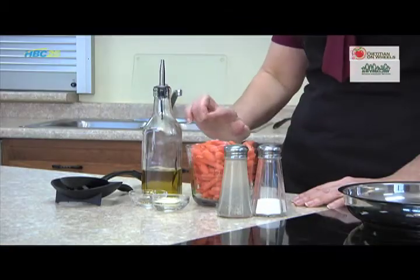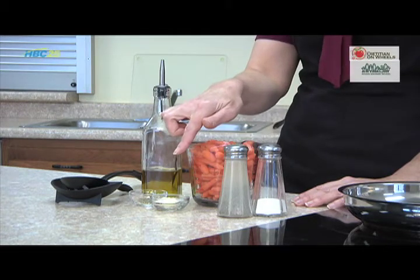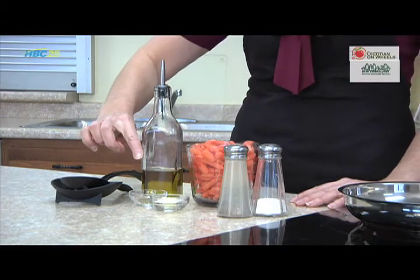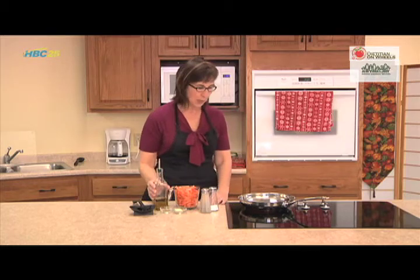So now that you know more about carrots, why not try this simple recipe for buttery thyme carrots? To make this recipe you will need 2 cups of julienned or baby carrots, about a teaspoon of butter, 2 teaspoons of olive oil, about a teaspoon of dried thyme, and some salt and pepper to taste.